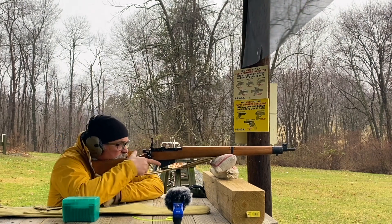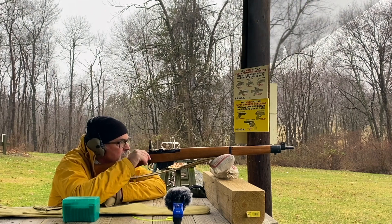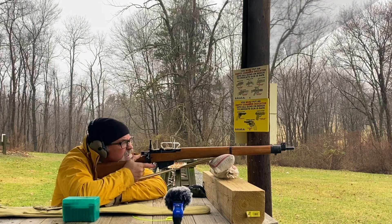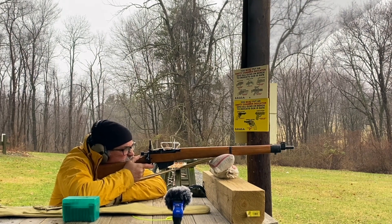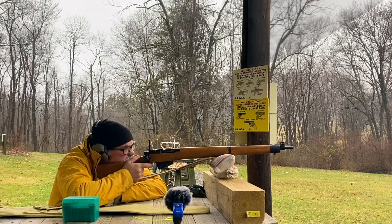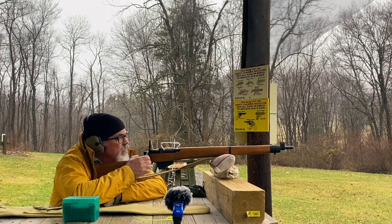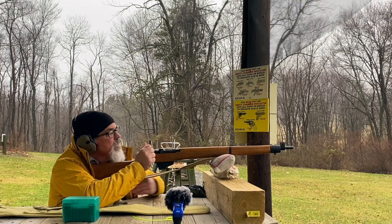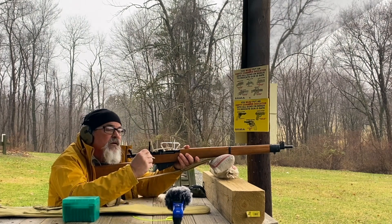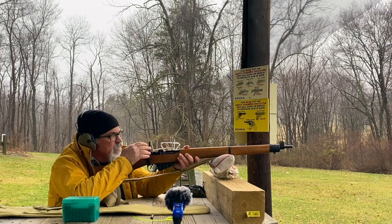I didn't feel like walking my nice AR500 plate up to the 200-yard line, so we're just shooting at the old iron stove plates they have out there. Hopefully we'll be able to hear it hit. The rifle has a solid brass butt cap on it, so there's no cushioning for your shoulder. I'm not sure where that first shot hit — I don't think I hit the plate. I don't want to expend a lot of ammo if I don't know what I'm hitting. That biggest plate out there is about 16 inches square.